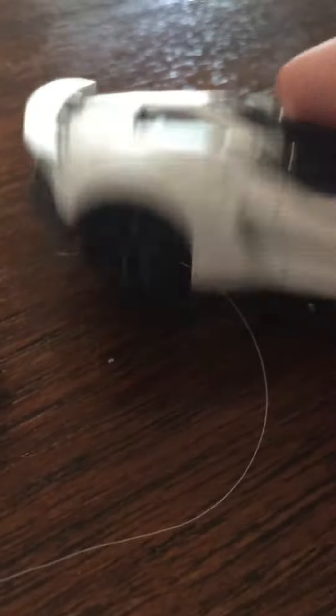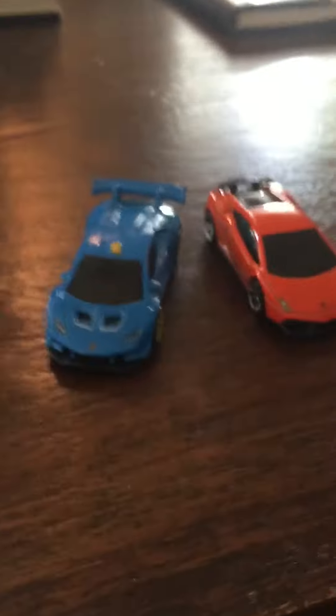This is the coolest one because there's no doors, and it's white and has black tires. I want to tell you all the names of them. The white one is the Lamborghini Aventador. This one's made in Maryland and it's the Lamborghini Gallardo.